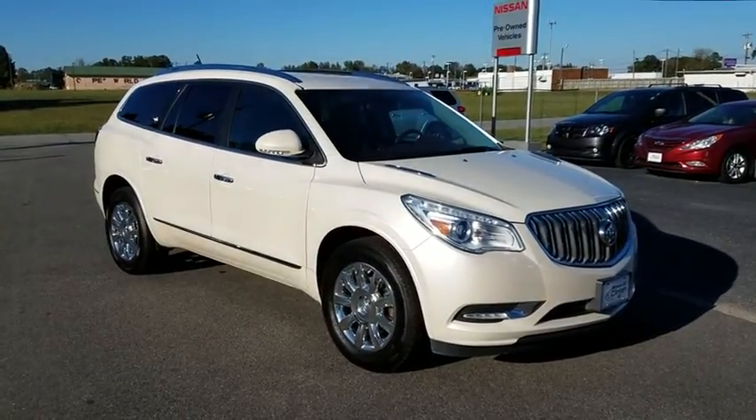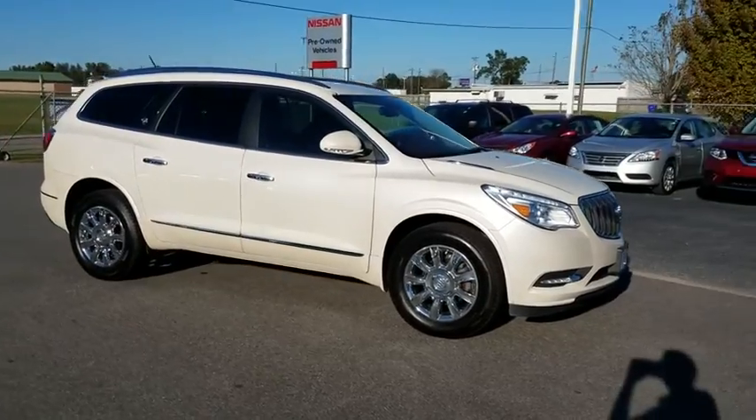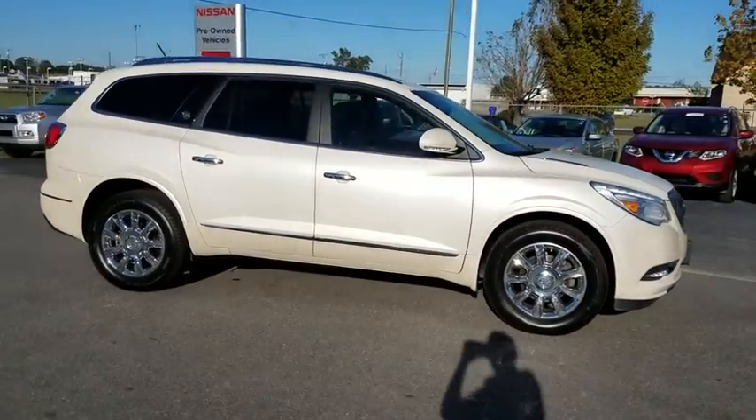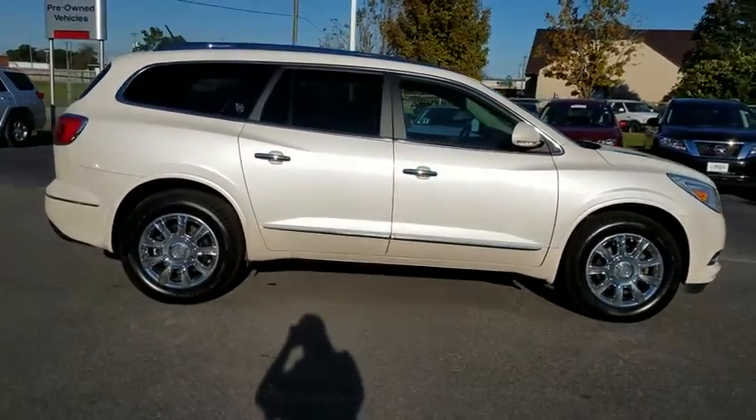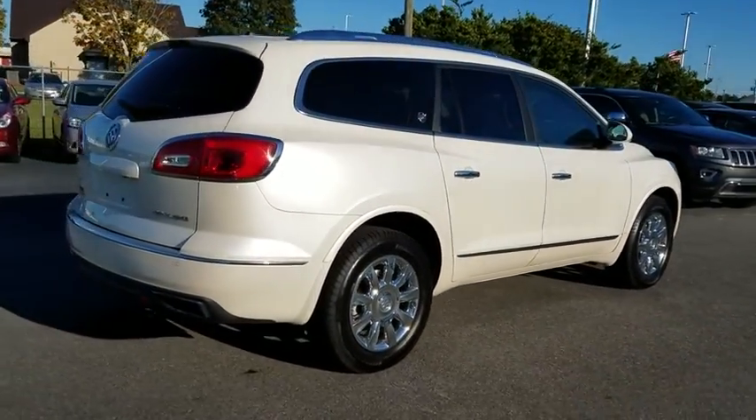The 2014 Buick Enclave. The Enclave offers three rows of seats standard with seating for up to eight passengers. Not only is it roomy and stylish, but Buick really did its homework on this vehicle. They did not cut any corners.